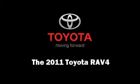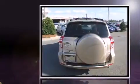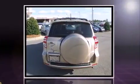Discerning drivers will appreciate the 2011 Toyota RAV4. With just over 10,000 miles on the odometer, this four-door sport utility vehicle prioritizes comfort, safety, and convenience.